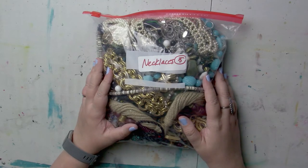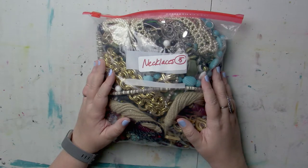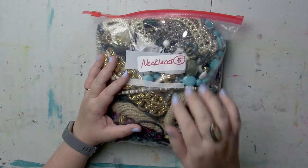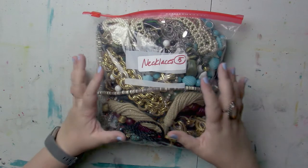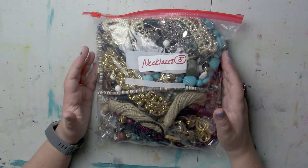Welcome back friends, it is goodie time. Necklace bag three, box one, bag three. We have three more bags to go after this, and then I have two more boxes of six bags. So we're going to have jewelry throughout the whole year. I'm Christine of Side Street Market, and I've been purchasing some jewelry lots to learn about costume jewelry and to stock my eBay and Etsy shops. I'm a reseller. Let's dive in and see what we got.